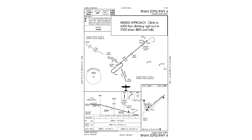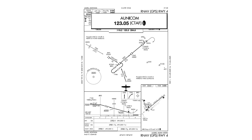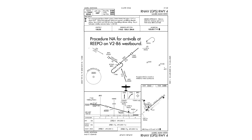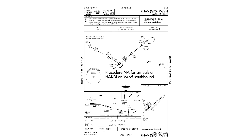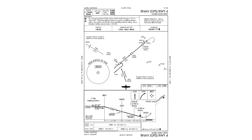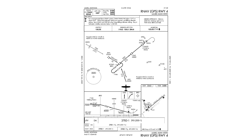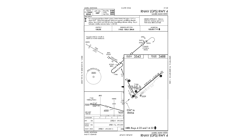The missed approach is to climb to 4,300, then climbing right turn to 7,000, direct to JIBES, and hold. The AWOS is 135.05. Approach is on 119.2. CTAF is on 123.05. Procedure is not authorized for arrivals at REPO on Victor 2 or 86 westbound. The procedure is not authorized for arrivals at HACTE on Victor 465 southbound. The minimum safe altitude is 8,600 feet. HACTE is the initial approach fix. JIBES is the intermediate fix. NERKE is the final approach fix. And Runway 4 is the missed approach point. The LPV minimums are 3783 and one mile. The LNAV VNAV minimums are 3981 and one mile. The LNAV minimums are 3980 and one mile. And Runway 4 is 5199 feet long.